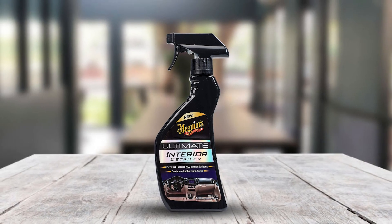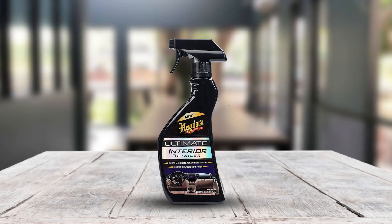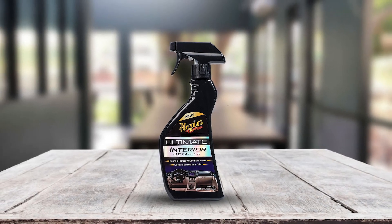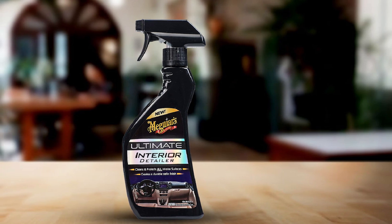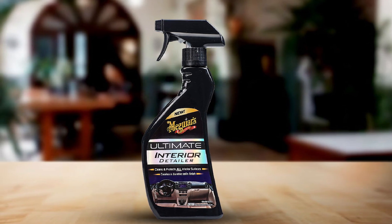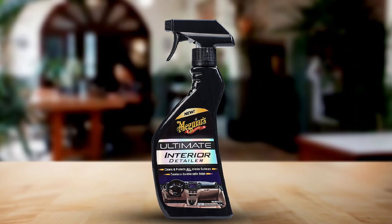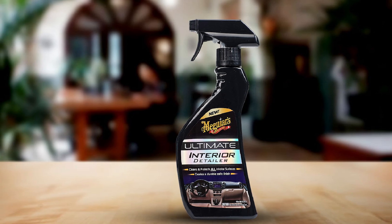Moreover, it is UV-protected, which makes your car interior look good. If you are looking for a product that will give your car interior a deep cleaning, you can rely on this product. For best output, it is suggested to wipe the plastic with Meguiar's Supreme Shine Towels. The product is enough to give your car plastic parts a shiny look with a glaze, making it one of the best cleaners for car interior plastic.